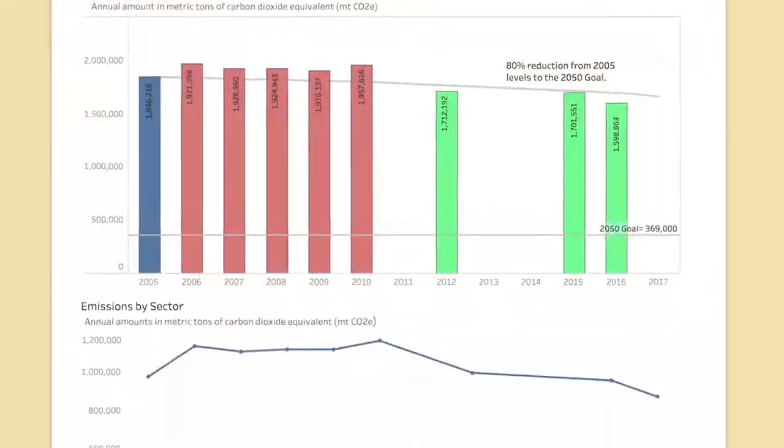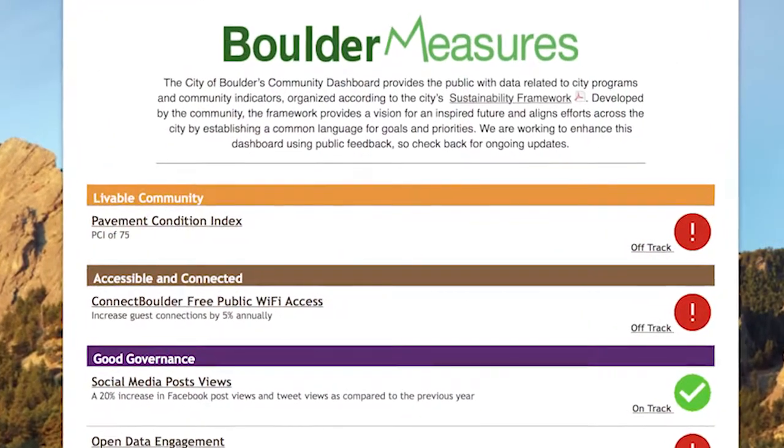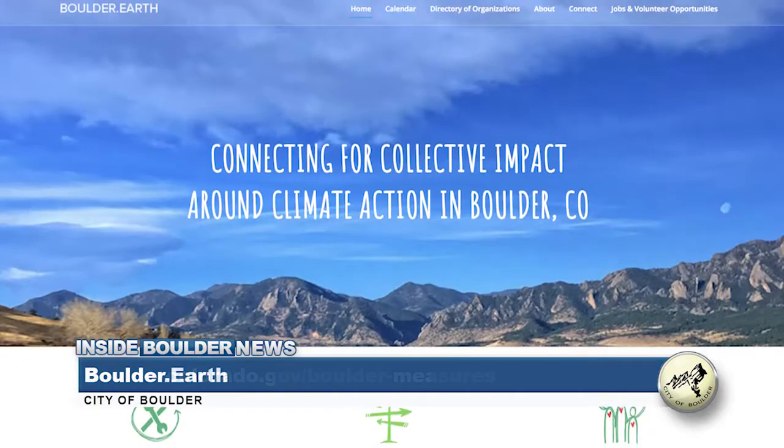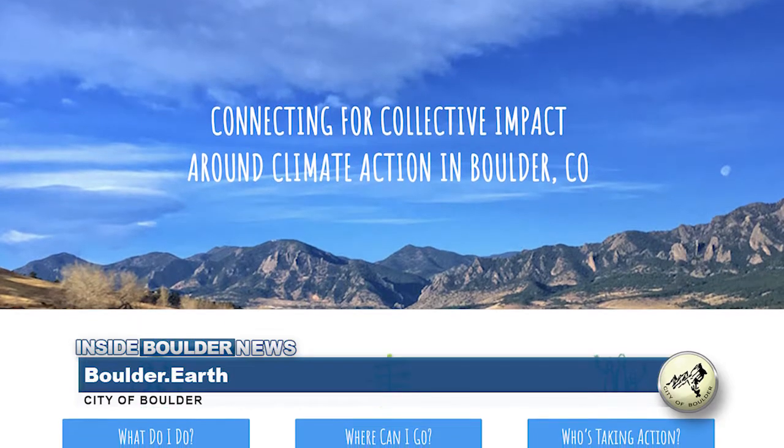If you would like to see the city's full greenhouse gas inventory report, visit the city's community dashboard at bouldercolorado.gov/boulder-measures. To keep up to date on all things climate action, visit boulder.earth.